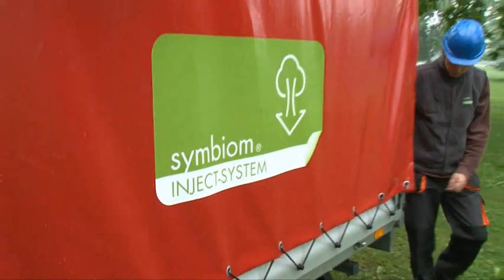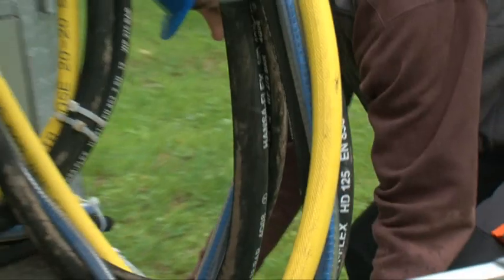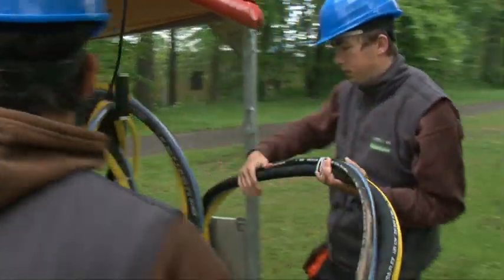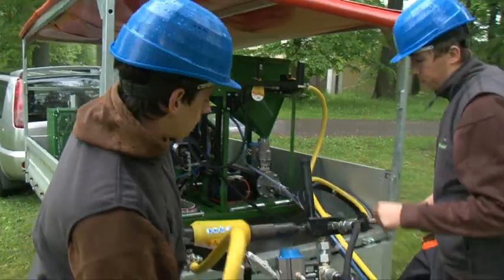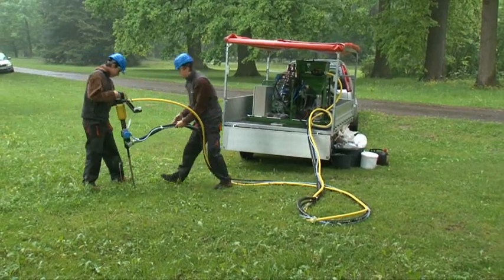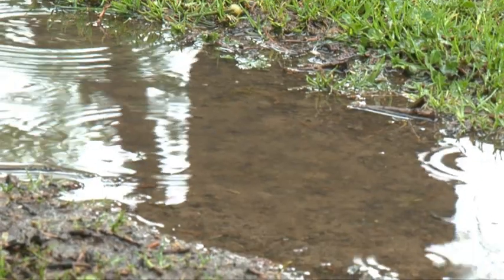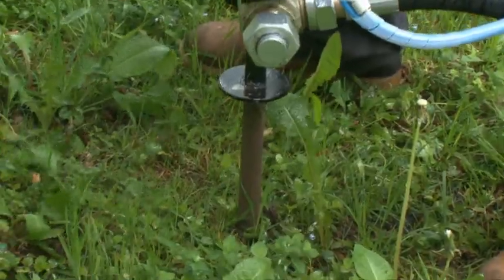The Symbiome Inject System provides the ultimate natural protection and support for your trees. Our company offers a complete service consisting of three components. The first is a unique injection device which uses compressed air to open up compacted soil and injects a liquid substance into the created cracks. This liquid substance is the second component, our highly efficient natural revitalizing product. And finally, the third component is the service that the company offers in the form of direct application by experienced professionals.